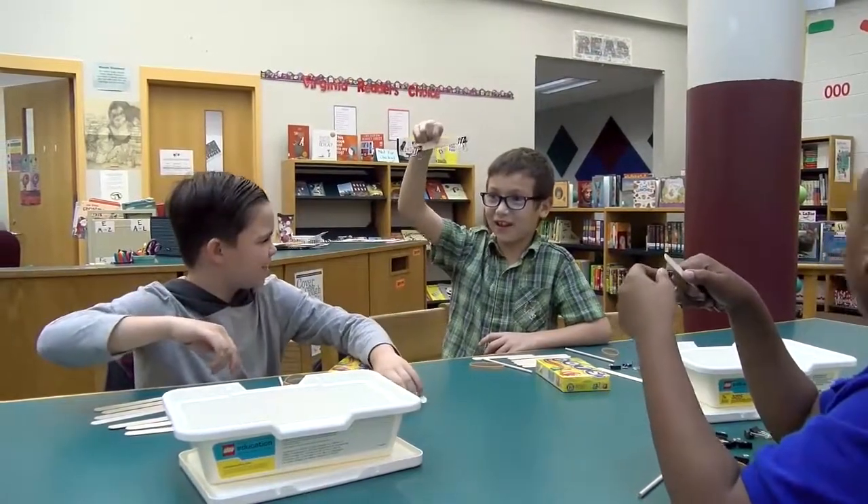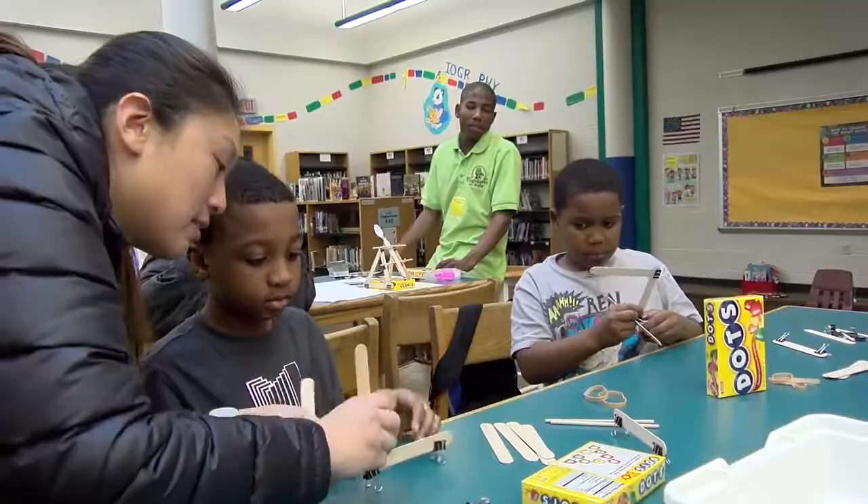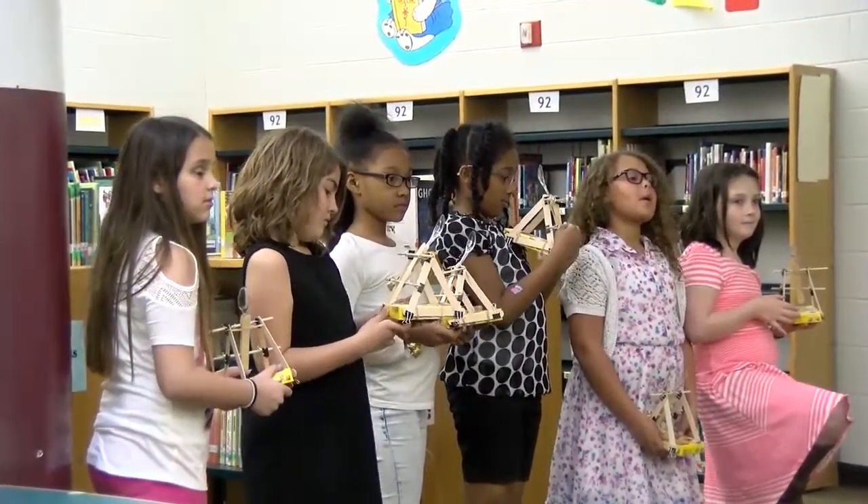Hands-on learning is very important for the students because they retain the information more. So they can take it back into their classrooms and apply it in their science or math classroom.